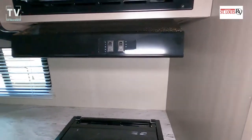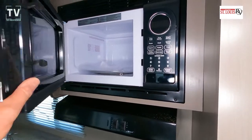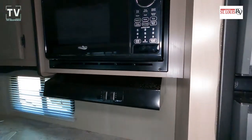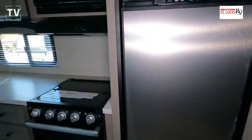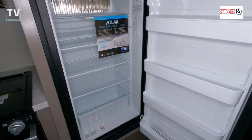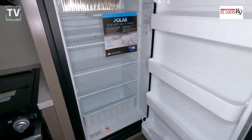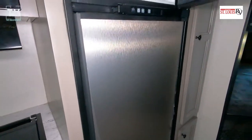We have a three-burner cooktop as well as an oven, a hood with an exhaust fan, LED lighting, and a microwave oven. We also have a dual-door refrigerator and freezer — very, very nice.